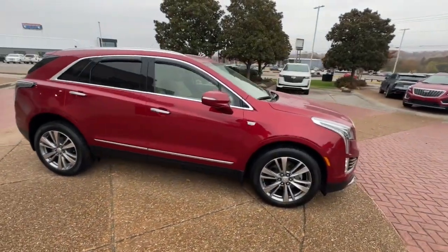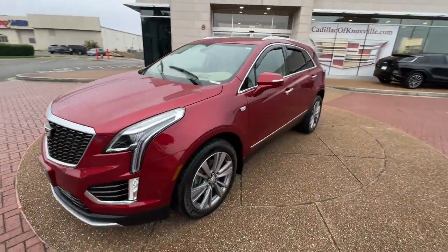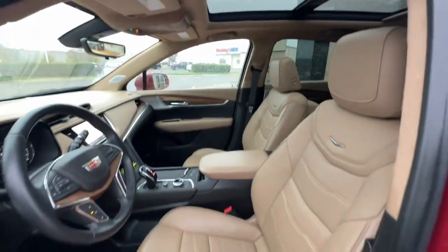The XT5 crossover delivers the sophistication and amenities of a premium luxury automobile and the rugged versatility of a can-do SUV. The following are some of this vehicle's highlighted options.